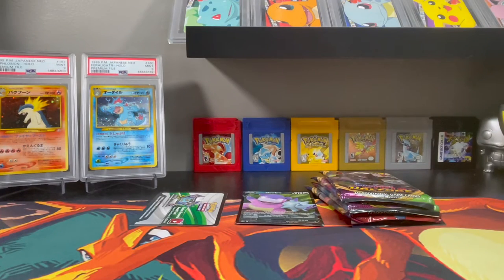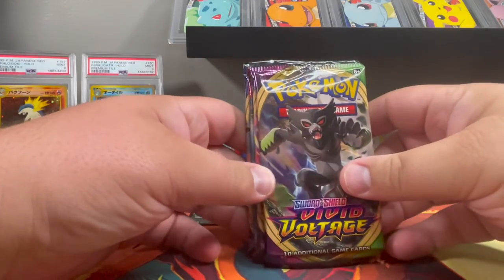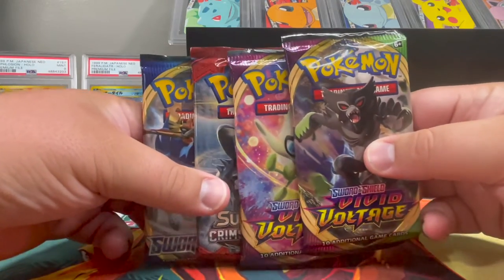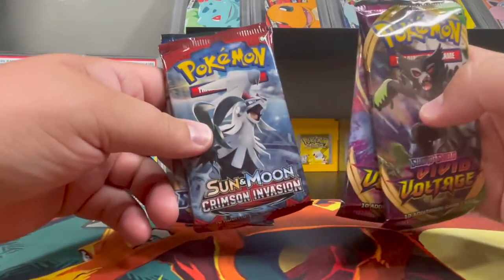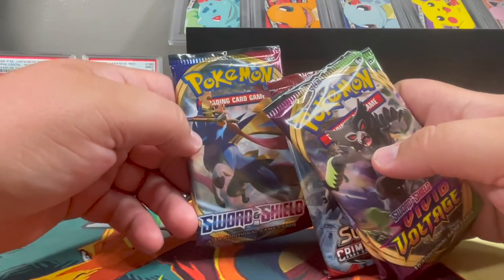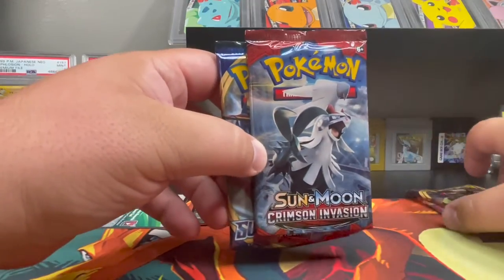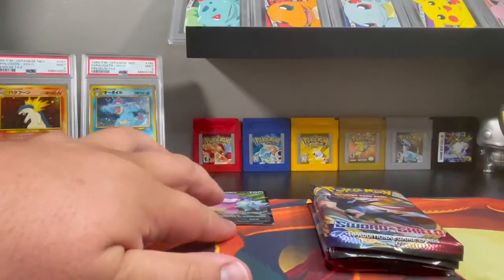We're back with everything open, but I want to apologize — I was completely wrong about this tin. I think this is a reprinted tin because they used to have Burning Shadows but replaced it with Crimson Invasion and a Sun and Moon base. Not the greatest packs, but it is what it is. At least we can go rainbow Pikachu hunting in Crimson Invasion. Let's save Vivid Voltage for last — actually, let's do Sun and Moon base, then Vivid Voltage, then Crimson Invasion.